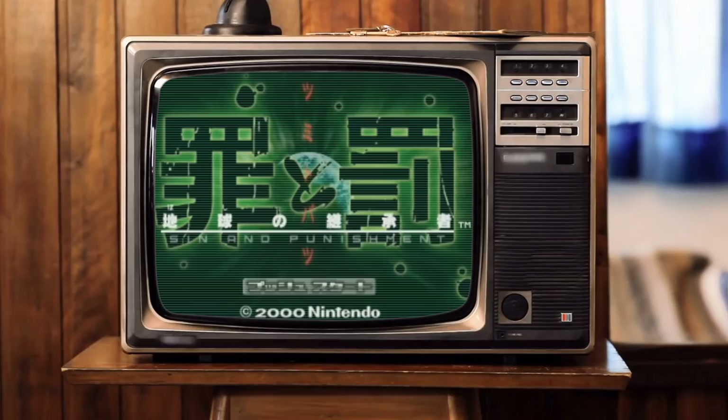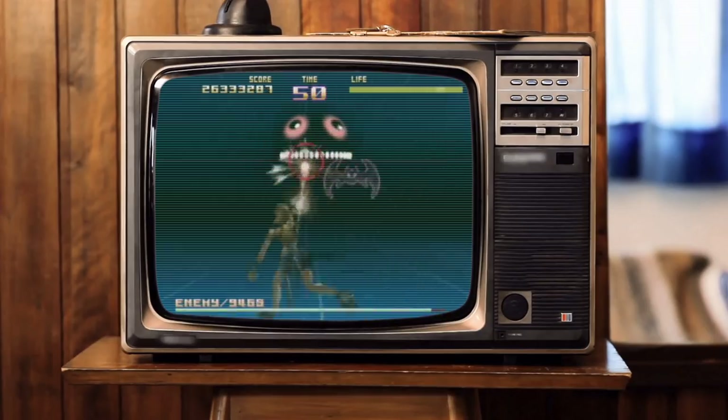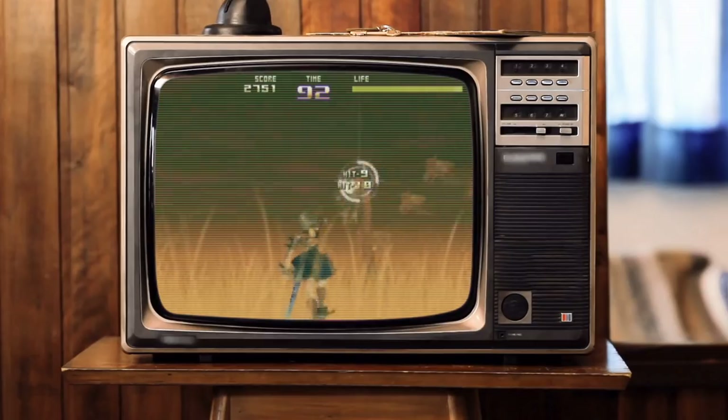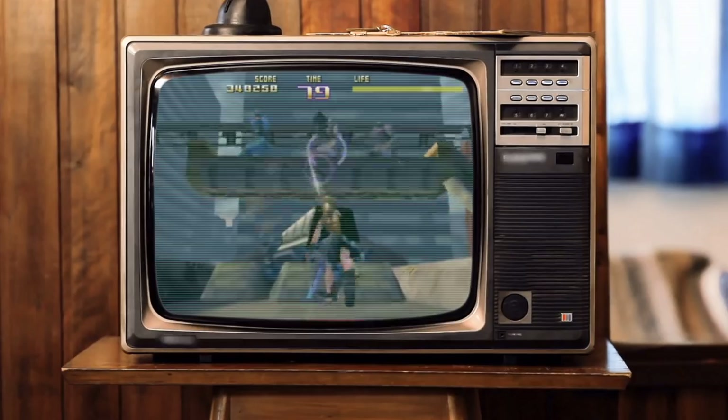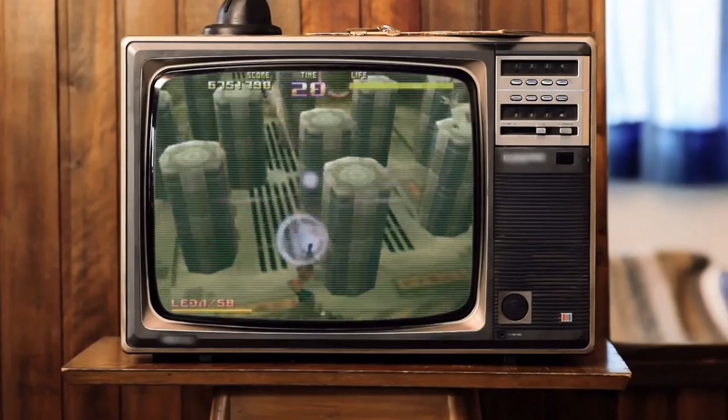Sin and Punishment was a fantastic game on the Nintendo 64. I didn't know anything about it before I got the bundle, but when I went home and was researching it, CGR Classic Game Room — when that was still a thing — said it is one of the best Nintendo 64 games of all time. And based off just about 15 minutes of playing, I'd say it's a pretty good one.